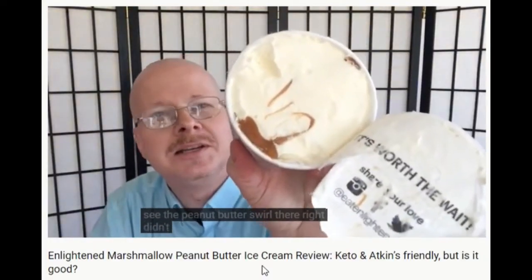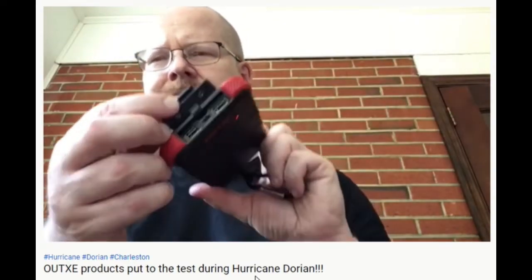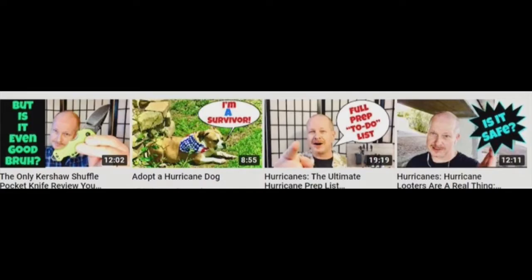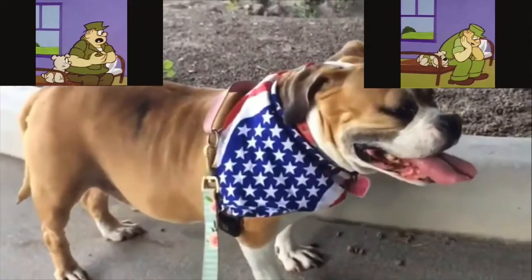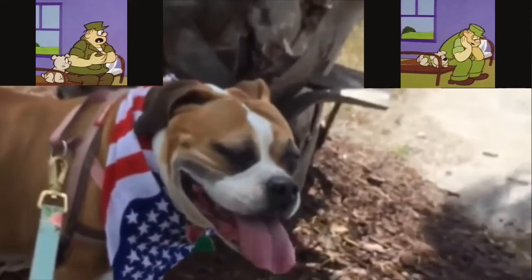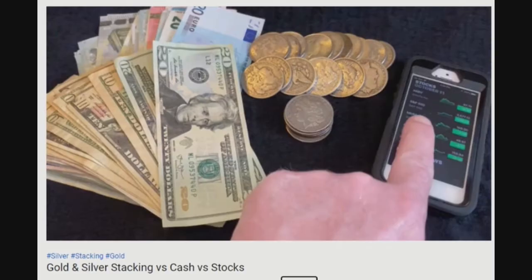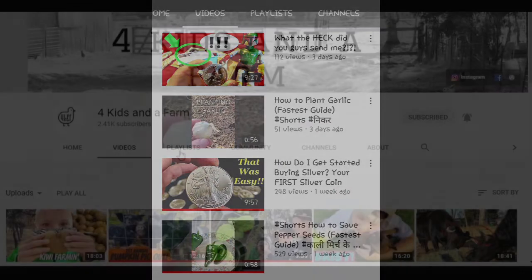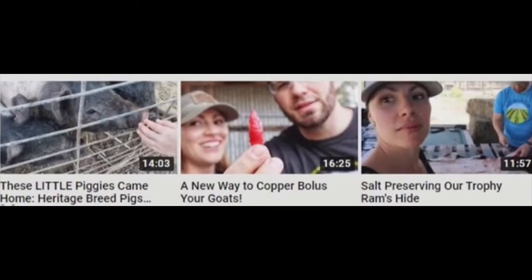Prepping with Sarge covers tactical supplies all the way to ice cream. There are food storage techniques that he shares, as well as finding wild edibles in case your gardening goes kaput. Prepping with Sarge is also a huge proponent of pet adoption, particularly adopting hurricane dogs. So if you want to learn more about SHTF preparedness, silver stacking, or finding food when there doesn't seem to be any, check out Prepping with Sarge.